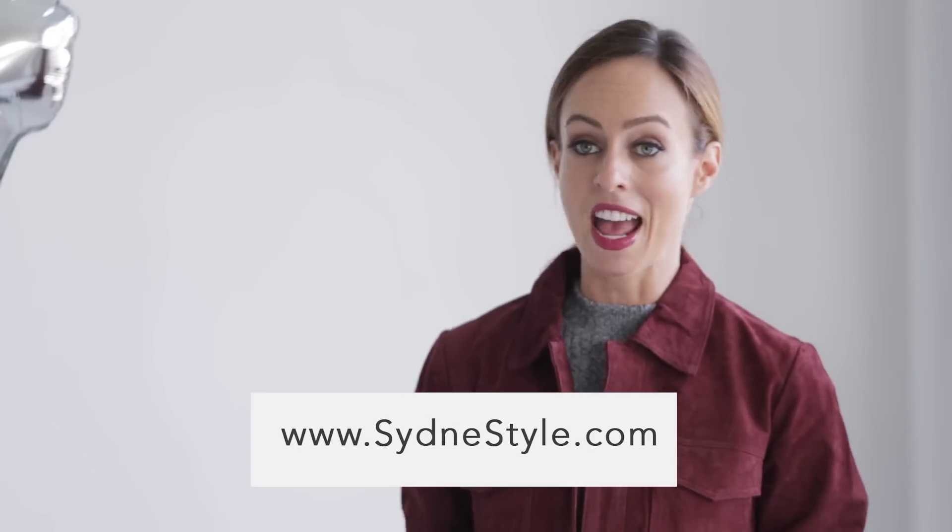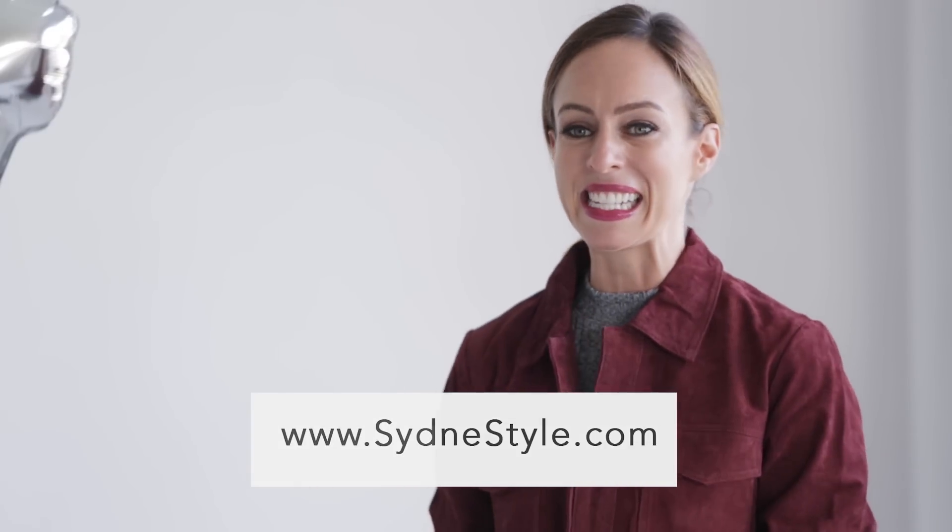You guys requested more outfits, so since I can't show all of them in the video, I'm doing them on my blog. Make sure to head over to Sydney Styles if you want to see more ways to wear gray and any of the other trends we're covering in the series. Give me a thumbs up if you like the video, and make sure to subscribe — there's a new Trend Guide episode every Tuesday and Thursday.